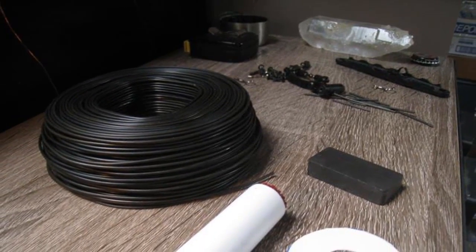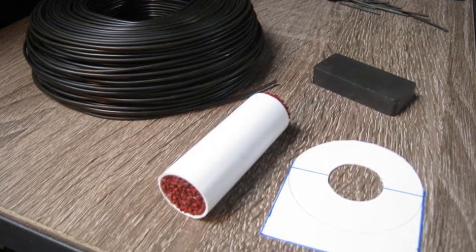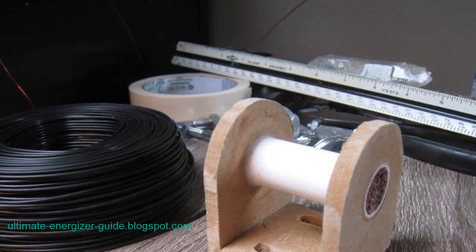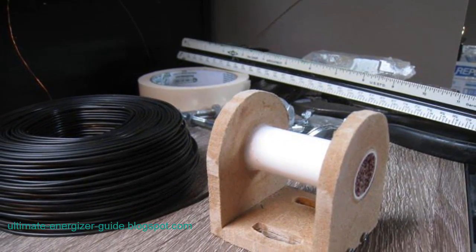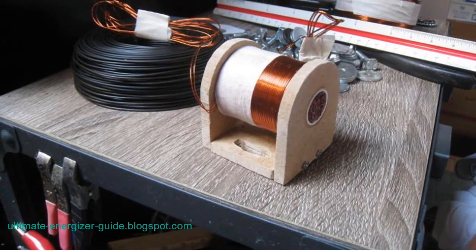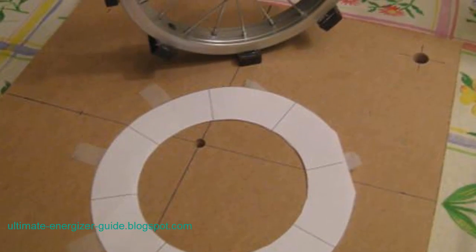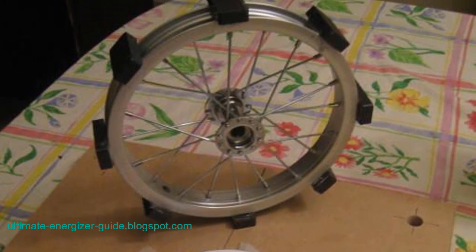The process begins with the movement of a magnet past the first coil, resulting in the generation of current. This current passes through a resistor and activates a transistor. When activated, the transistor transforms the second coil into a magnet, keeping the rotor in motion. As the rotor magnet moves away from the coil, the transistor switches off, causing a voltage spike, which is then regulated and distributed to a string of five batteries, effectively charging them.